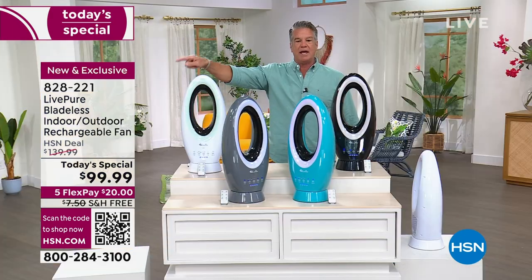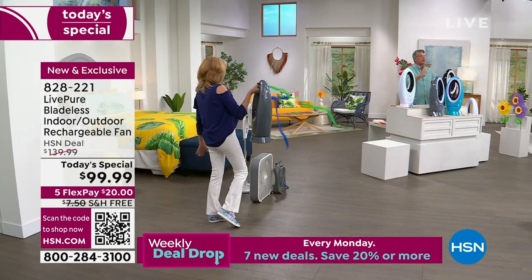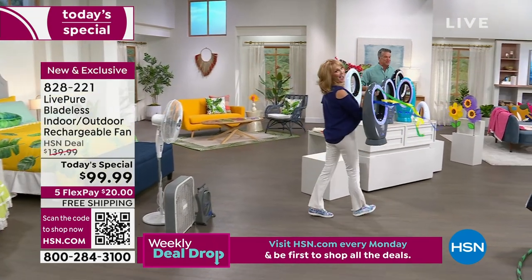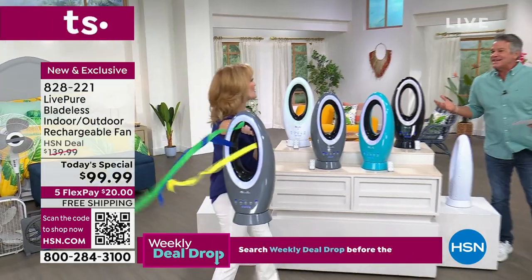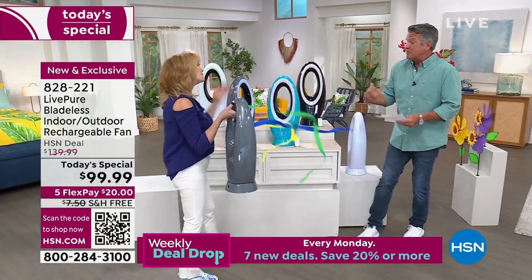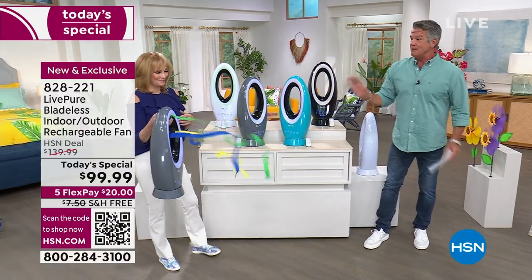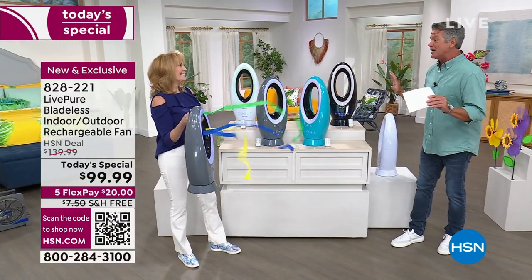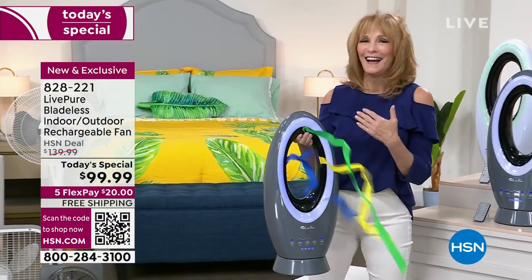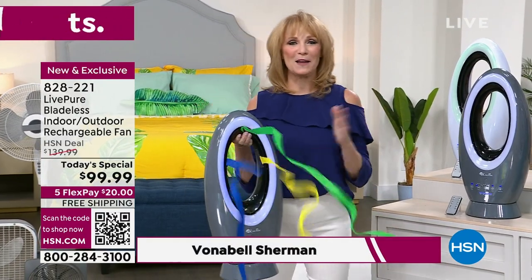Let me introduce my special guest — she's going to go through all the great features. We've never had a fan that did this much. Vanabelle Sherman has been with us for 22 years and specializes in things that move the air and healthy items. It feels so good in here — it is chilly. This is an amazing Today's Special. It's your chance to get a portable fan — look, no cord!